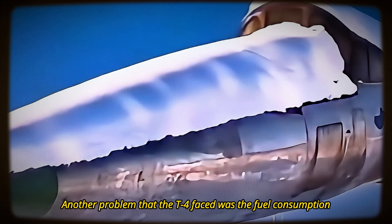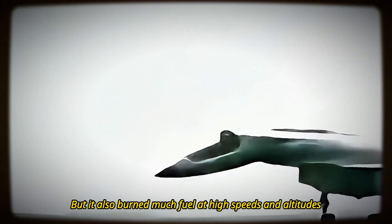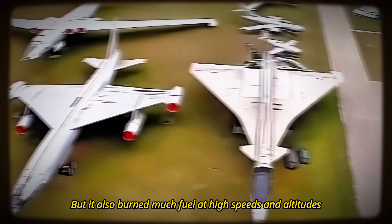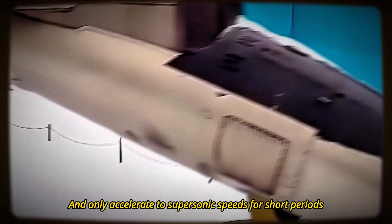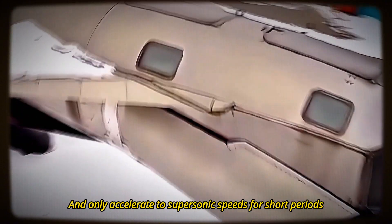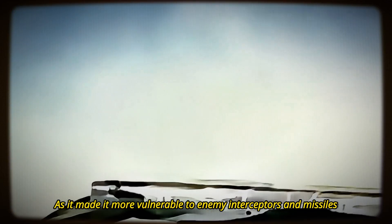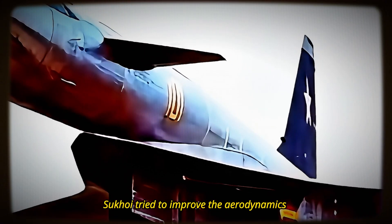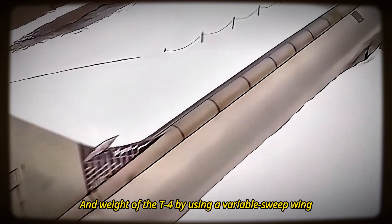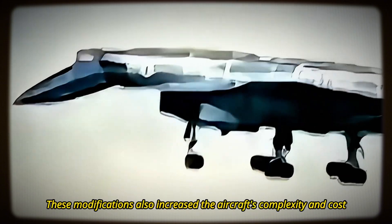Another problem the T-4 faced was fuel consumption. The T-4 had a large fuel capacity, but burned much fuel at high speeds and altitudes. To save fuel, the T-4 had to fly at subsonic speeds for most of its mission, and only accelerate to supersonic speeds for short periods. This reduced the aircraft's effectiveness and survivability, making it more vulnerable to enemy interceptors and missiles. To solve this problem, Sukhoi tried to improve the aerodynamics and weight of the T-4 by using a variable sweep wing, a retractable canard, and a lighter airframe. However, these modifications also increased the aircraft's complexity and cost.